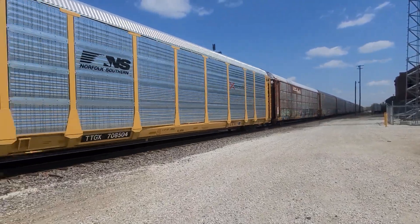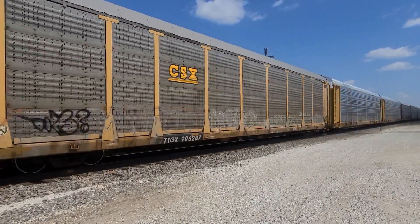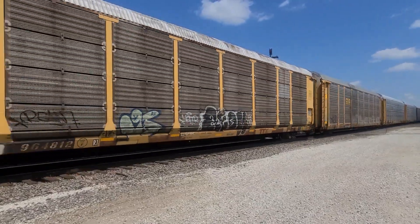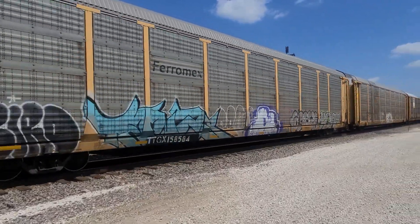Now east and westbound — westbound, this is still the Chillicothe Sub. These are autorack cars, they got brand new automobiles inside.